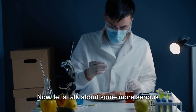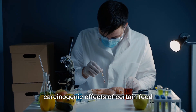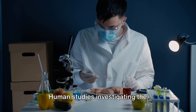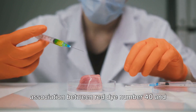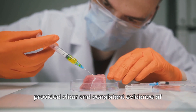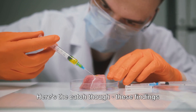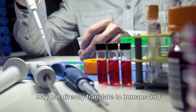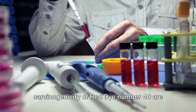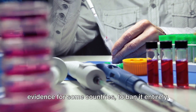Now let's talk about some more serious concerns: carcinogenicity. Animal studies have shown carcinogenic effects of certain food colorings like Red Dye No. 40. Human studies investigating the association between Red Dye No. 40 and cancer have not provided clear and consistent evidence of a significant risk; however, there is a correlation according to some research. These findings may not directly translate to humans, and long-term comprehensive studies are still ongoing, but there has been enough evidence for some countries to ban it entirely.